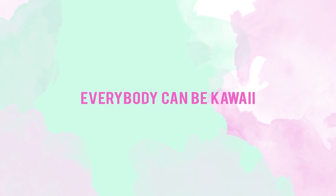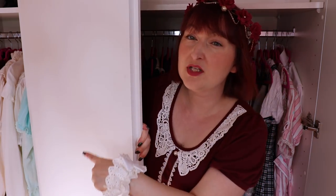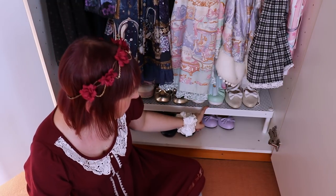I do videos on Mondays and Thursdays, so if you are new here please consider subscribing. If you've seen the video about me organizing my closet — Clean With Me Lolita Edition — then you see I have accessories there, shoes there, blouses here, and more accessories in the bottom. There is a lot. Okay, let's go to my shoes.